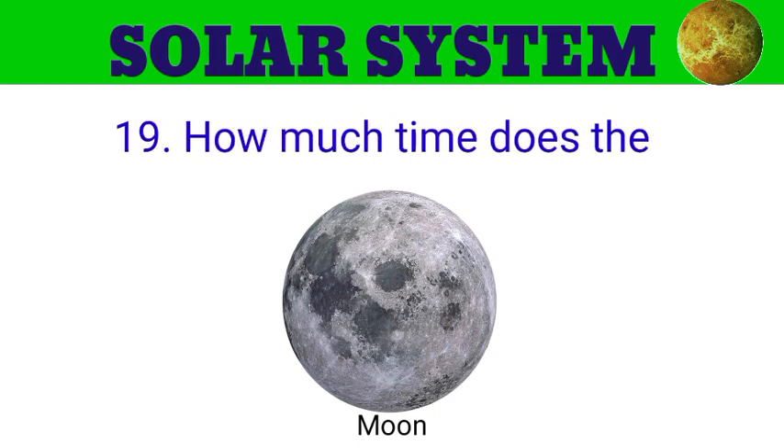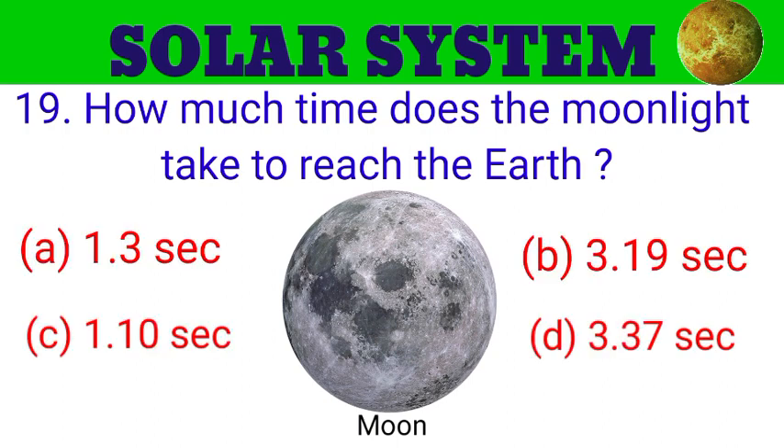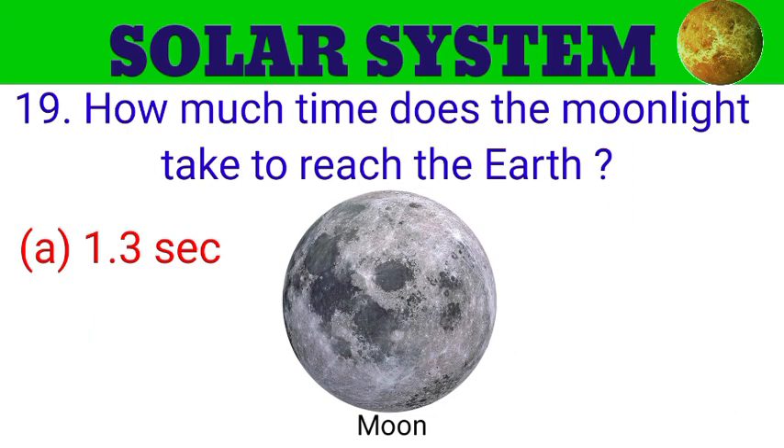Question number 19. How much time does moonlight take to reach the Earth? The options are A. 1.3 seconds, B. 3.19 seconds, C. 1.10 seconds, D. 3.37 seconds. And the answer is 1.3 seconds.